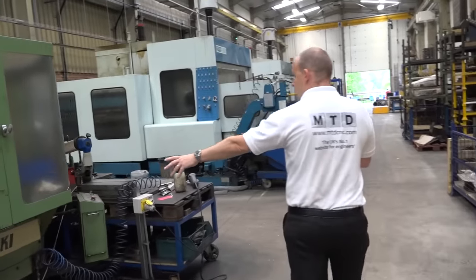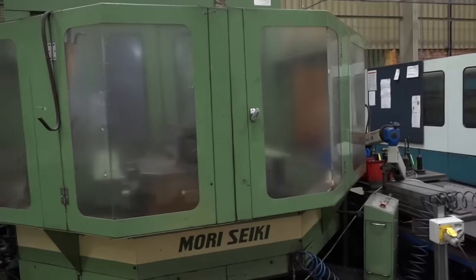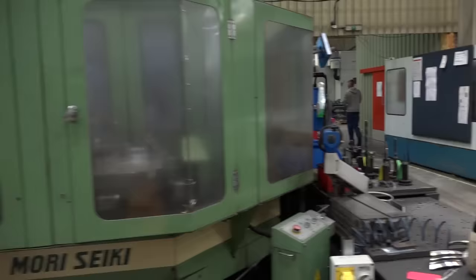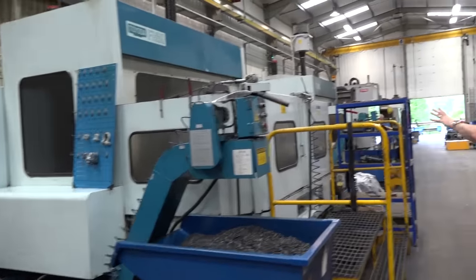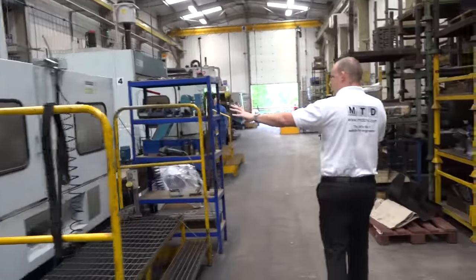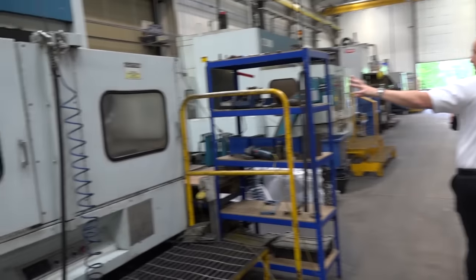Then we're onto the MH — this is a Morosiki pallet horizontal machining centre, more production milling. And here we have production milling in the form of a Toyota F80.